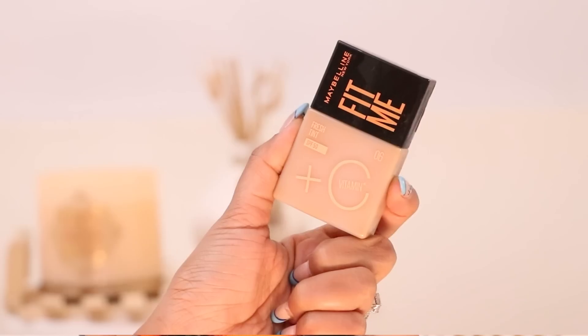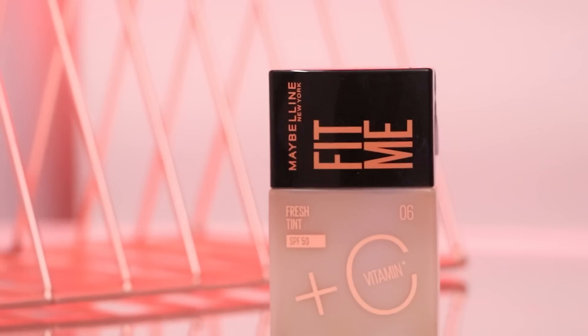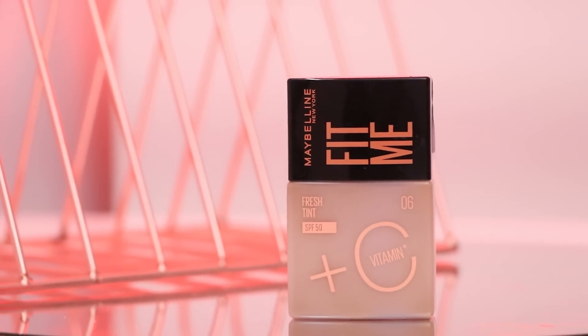It has 6 shades available, so I'm pretty sure you'll definitely find a shade. And look at the packaging — it's so compact, which makes it super easy to travel compared to a glass bottle, which is very bulky. This is super lightweight and squeezy, which is fun when I travel. It's compact and also pocket-friendly, because you get about 30ml of product for just ₹399, which is amazing.